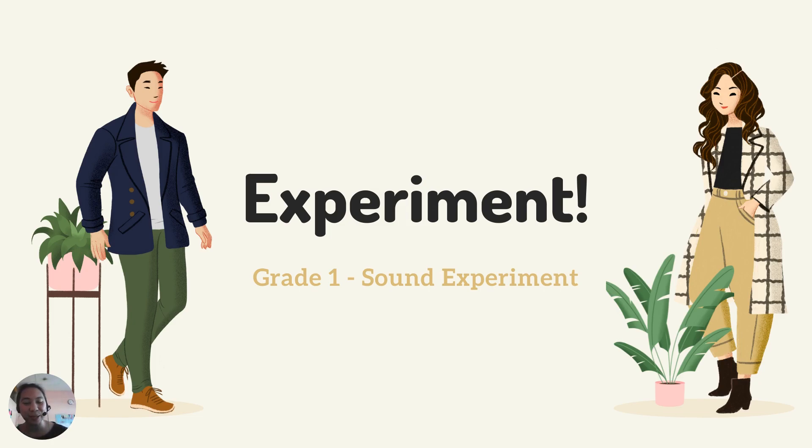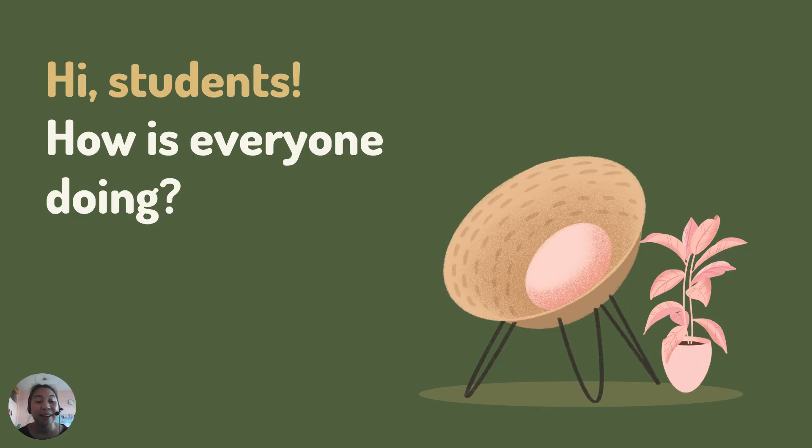Hi, hi, first graders. Welcome to Experiment with me, Miss Melanie. How's everyone doing? This morning, I hope that all of you are doing fine, great, and happy.